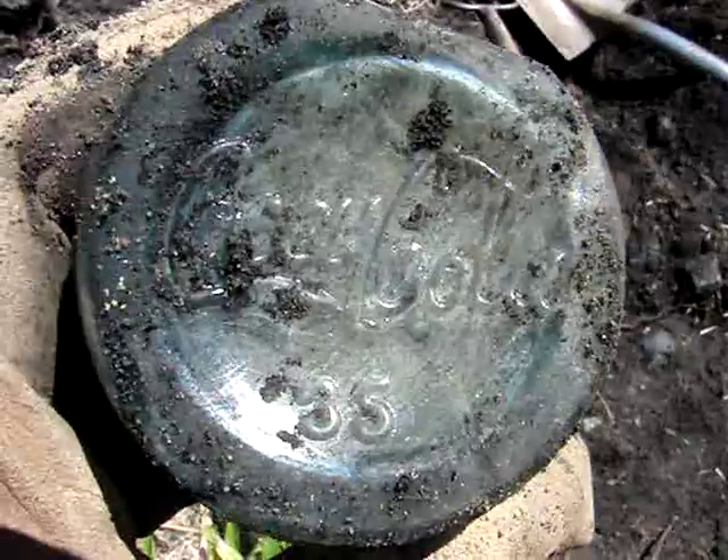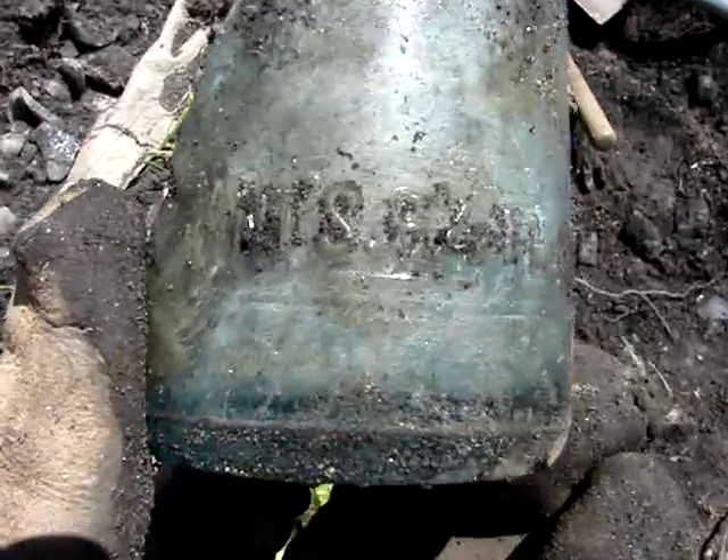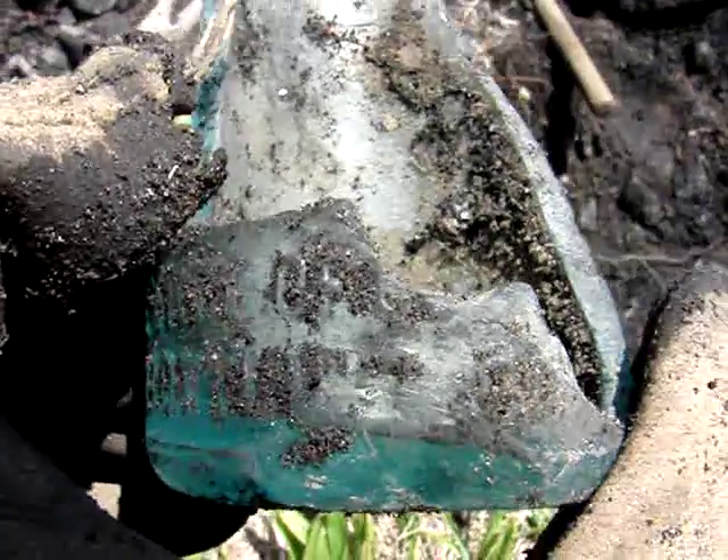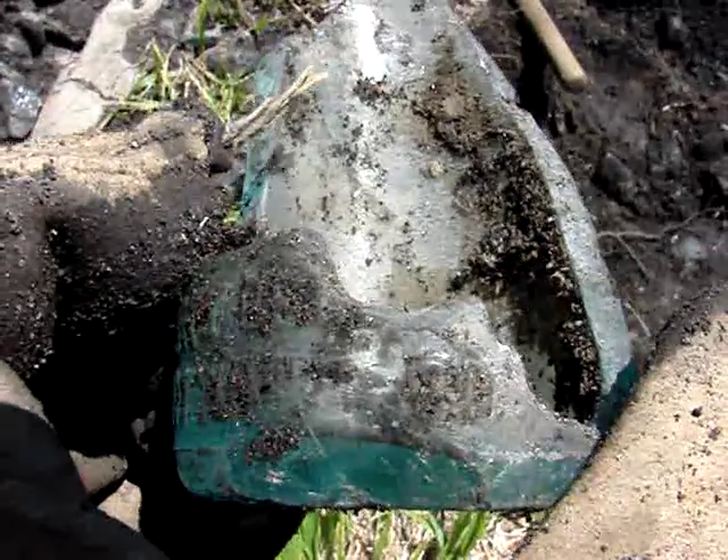There is also supposed to be a straight-sided Coke from Wallace — this might be it. I can't see where it's from exactly because so much is missing, but I have to assume if there is such a thing as a Wallace straight side, this is one.